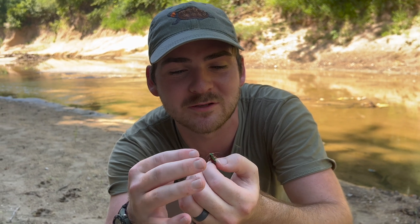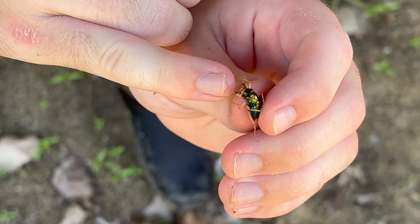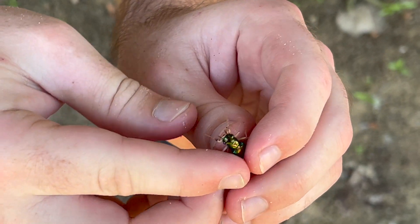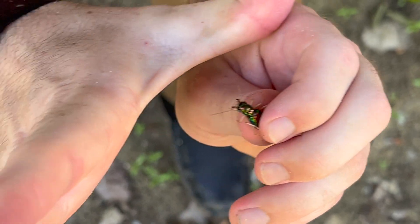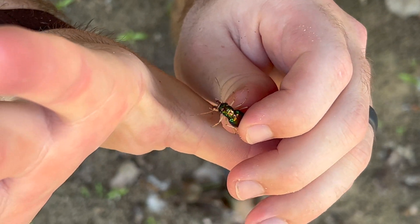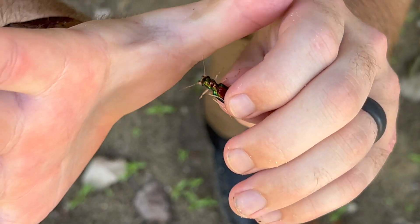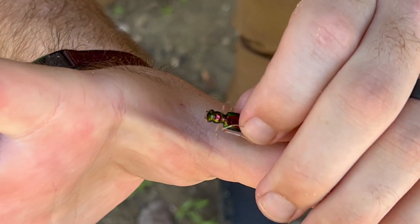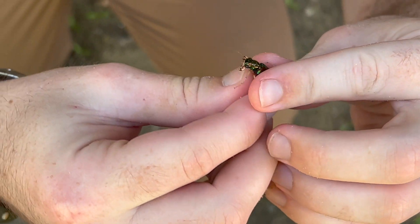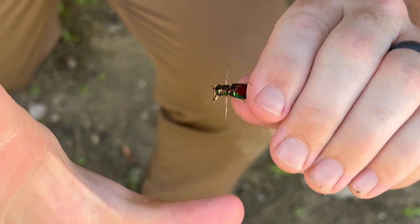These animals have super powerful jaws. And while most of my body is pretty safe, let's see how it compares to the webbing of my hand here. I'll twist him so that he's in a little bit of a better position. Hold on. Well, shoot — he's so slippery. Just hold on.